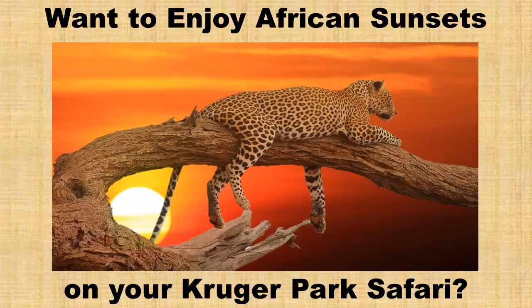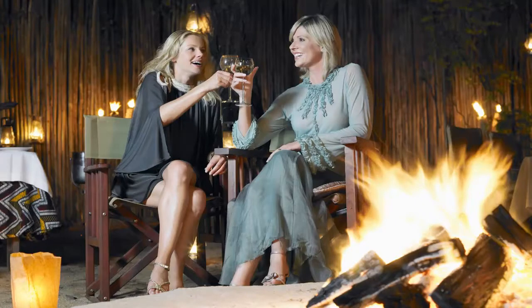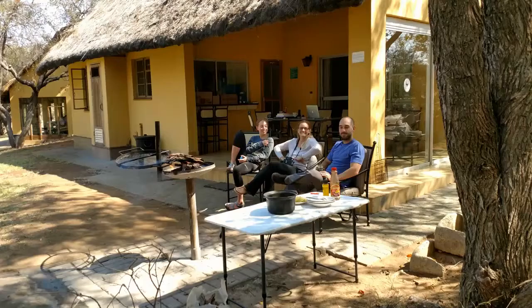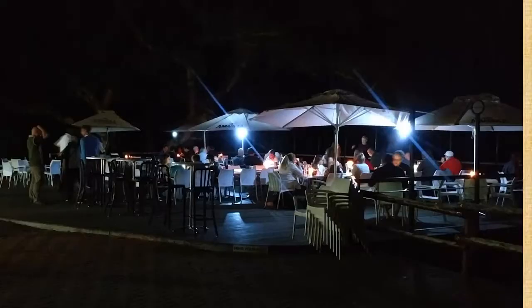Want to enjoy African sunsets on your Kruger Park safari, as well as getting together with friends and family in the evening in an outdoor boma, or enjoying a braai in front of your bungalow or campsite, or relaxing outdoors in a rest camp during the day, or enjoying a meal at one of those restaurant decks while listening to the sounds of animals in the night?